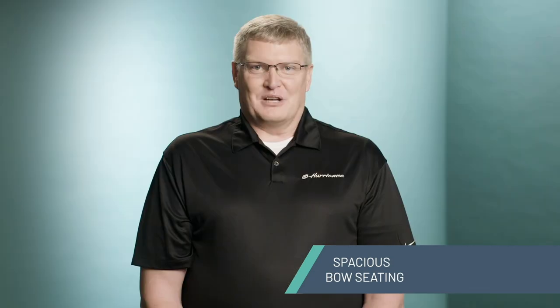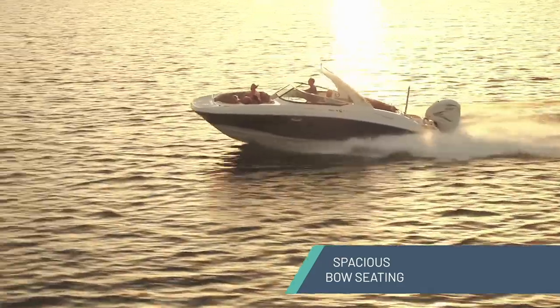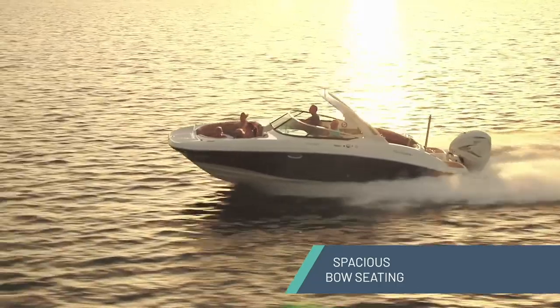After they wear themselves out, the bow seating is roomy enough to take a nice nap. Open and inviting, the bow of a Hurricane is a gathering place for many of the lifelong memories you'll be making on the water.